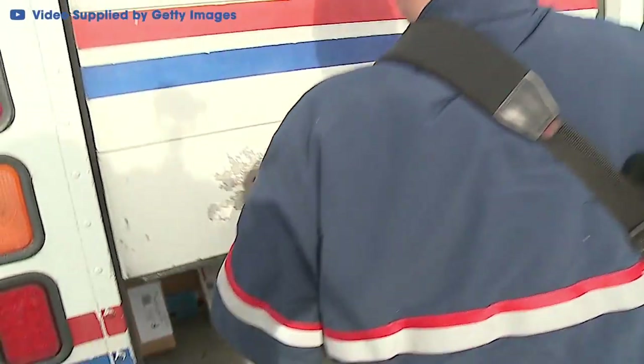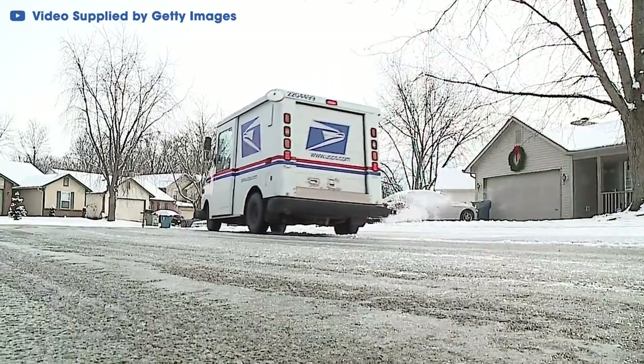Today, we're breaking down how this became the country's official courier truck, what makes it the worst truck for the job, and why don't we have a new one yet?